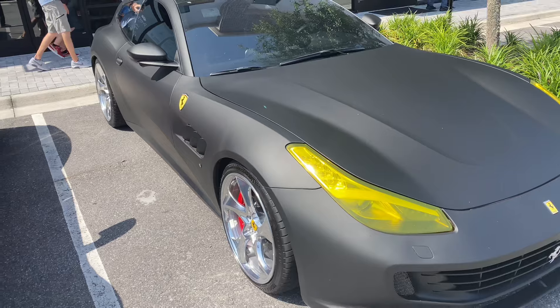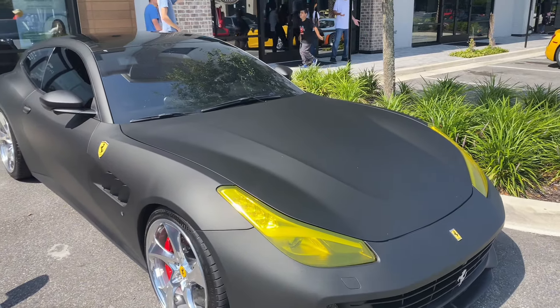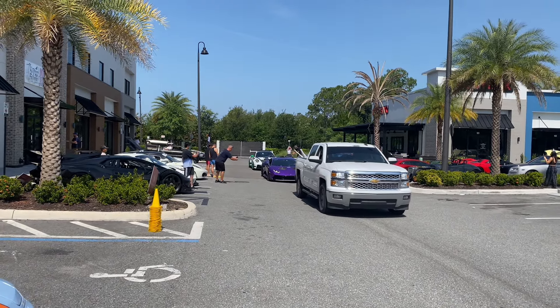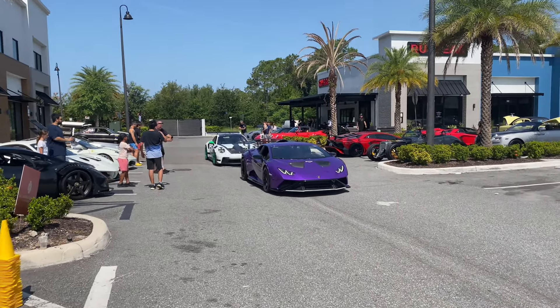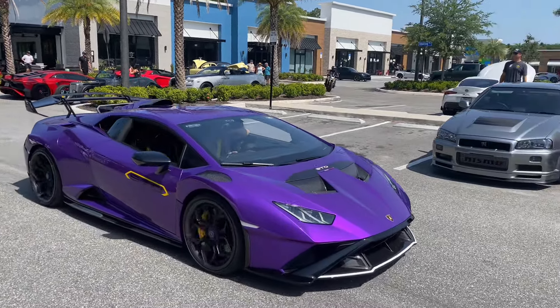Look at that Turbo S — yellow stitching and a cream color on the seats inside. Check this Ferrari out — it's like a gray or matte black with yellow headlights. Some cars are leaving now. The purple STO is now leaving with the GT3RS behind it — really beautiful spec on the GT3RS. Check these two out rolling right now.